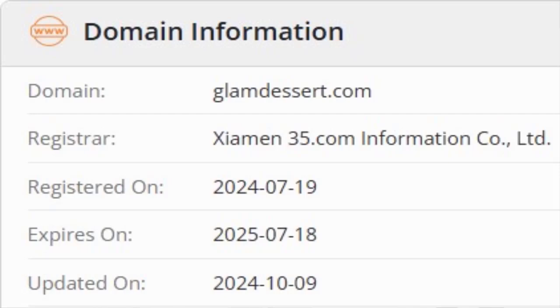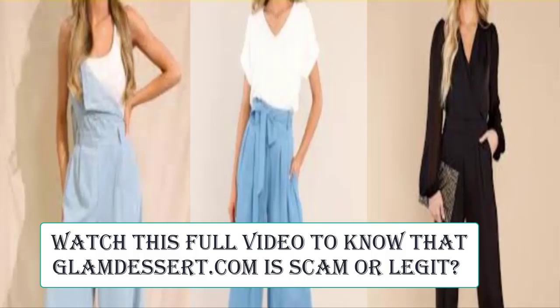This website was registered on the 19th of July 2024 and will expire on the 18th of July 2025, which means it is very new, having been registered only a few months ago. So it's a negative sign — this website is too young.